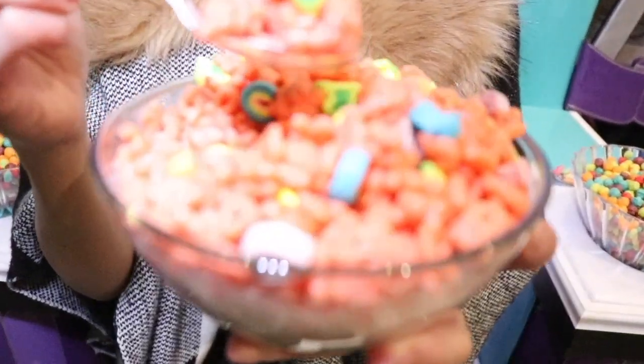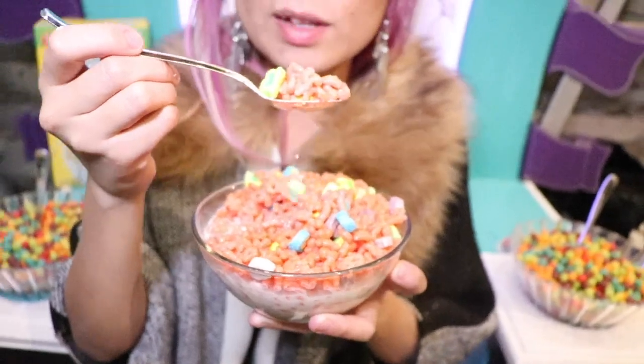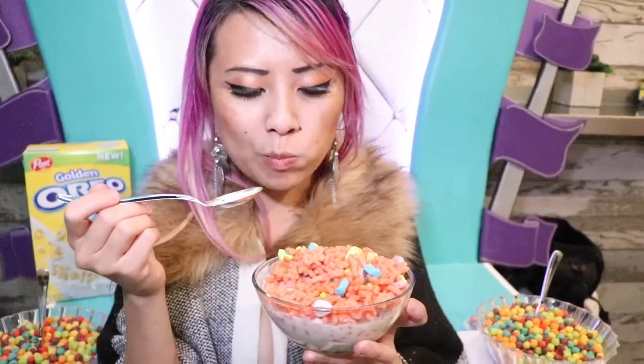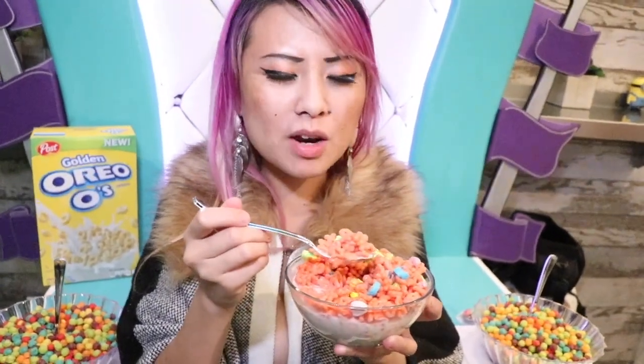Hi guys, so this is the brand new Fruity Lucky Charms. It's like red Lucky Charms — they look like Cheetos, like hot Cheetos. It tastes like Froot Loops but with Lucky Charms in it.